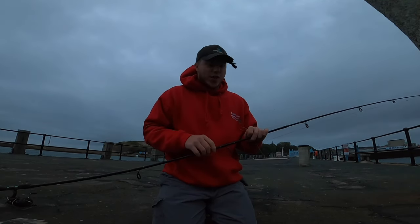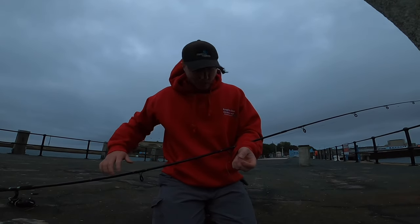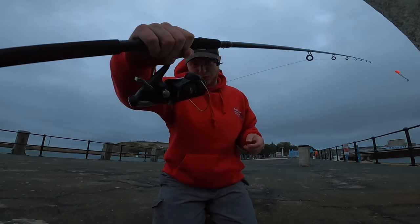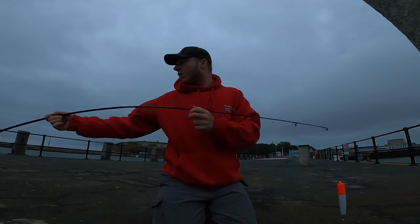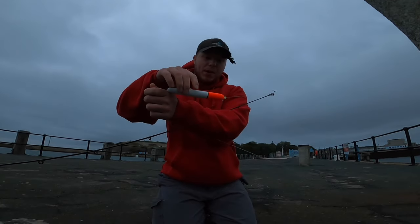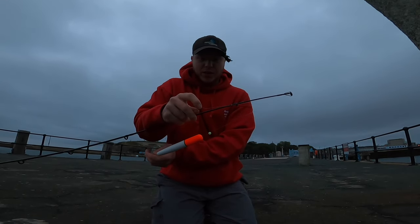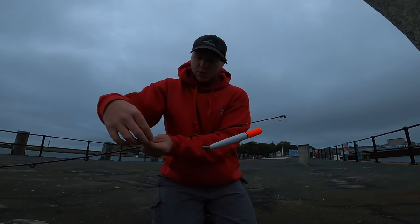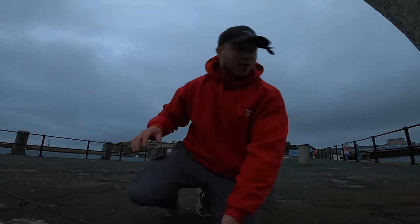First things first, I'll talk you through the setup. We've got a 12-foot spinning rod with a 4000-size reel loaded with braid. For the garfish setup, we've got a slightly large float — ideally get a smaller one for gars, but this is what I had. You thread on a float stop first, then a bead, then the float, then an inline weight which pops the float up, then another bead, and a little swivel to attach the trace.